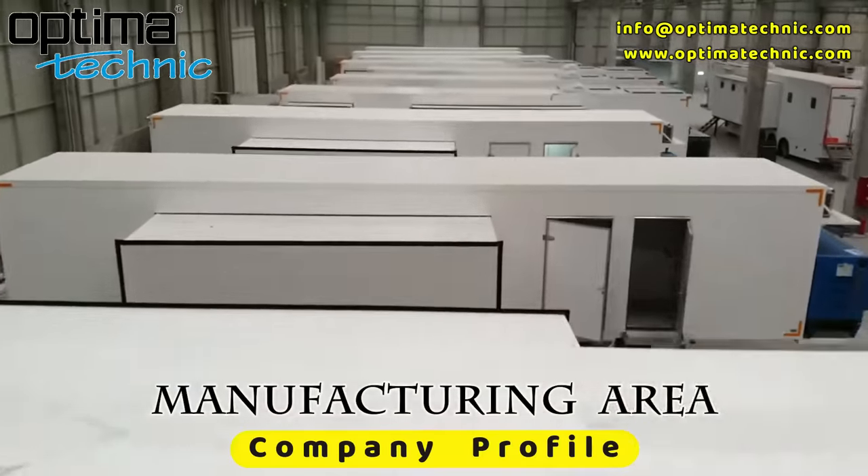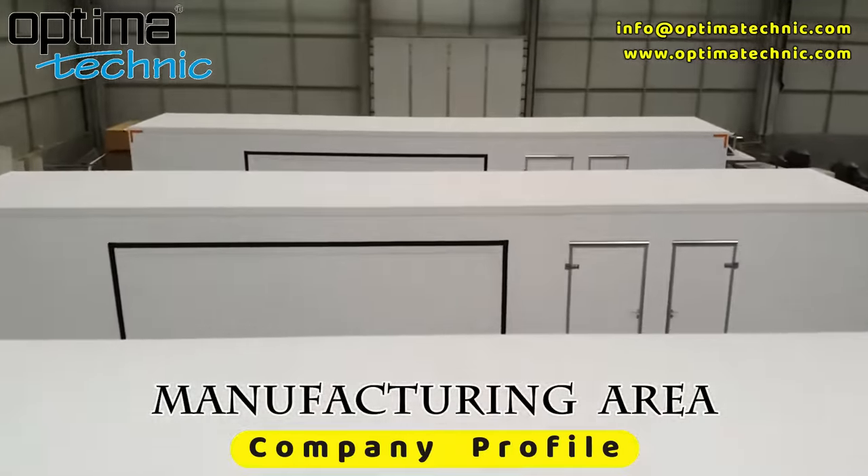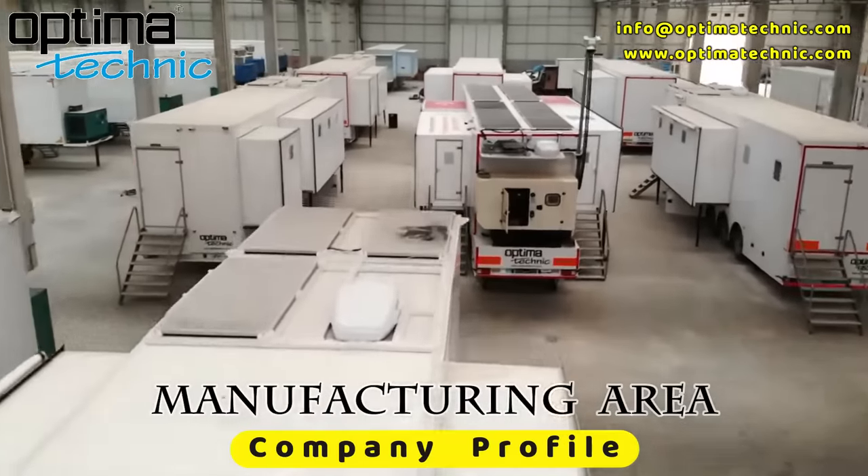There is our Manufacturing Area. We are working very hard for our Customer Happiness.